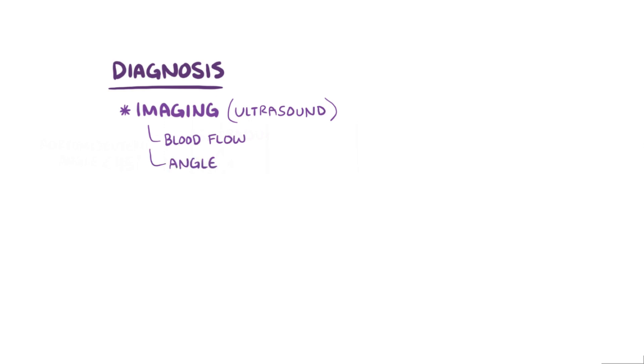Nutcracker syndrome can be diagnosed by imaging the left renal vein with something like ultrasound, and then measuring the blood flow and the aortomesenteric angle, which can get as narrow as 6 degrees.